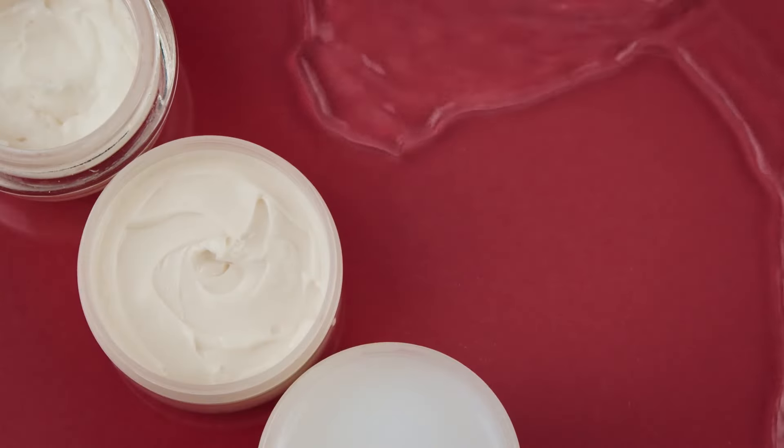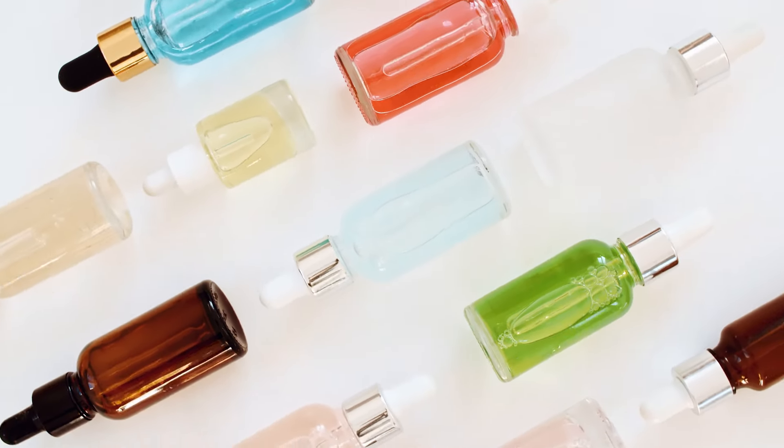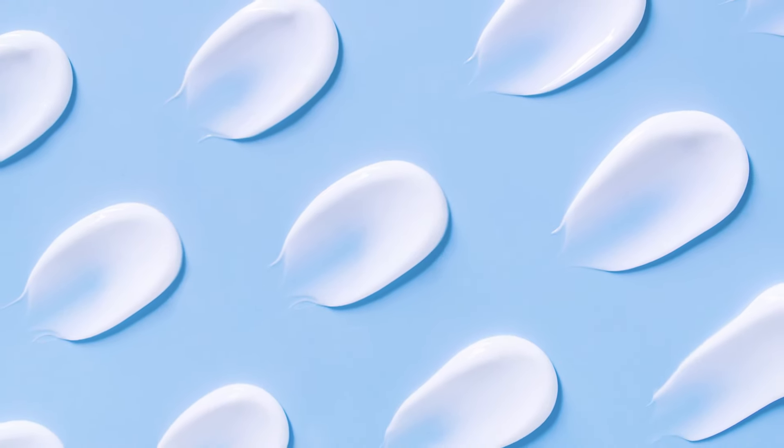Use the moisturizer as the final step in your routine after cleansing and applying serums. Don't use too little product — ensure you apply a sufficient amount to get the full benefit of the SPF 30 protection.